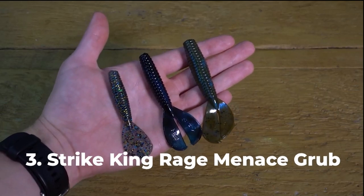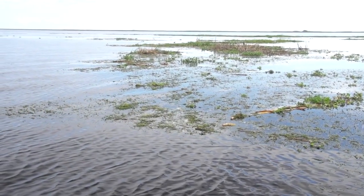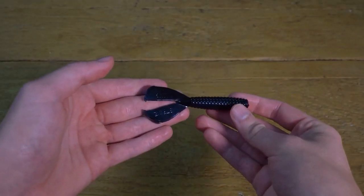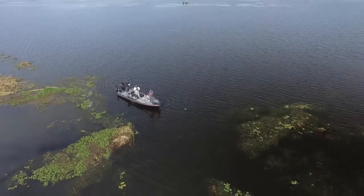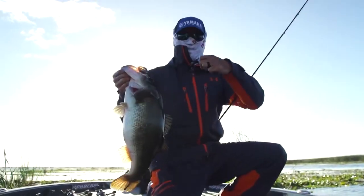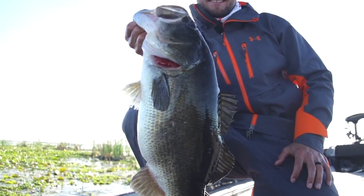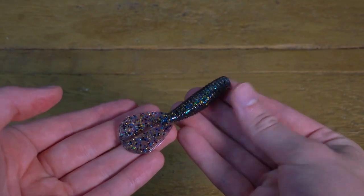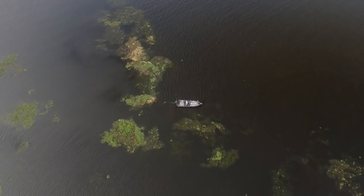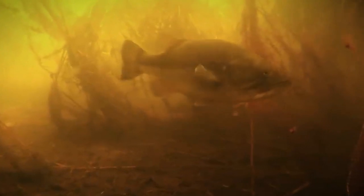Number 3: Strike King Rage Magnum Menace Grub. Another great addition to the Rage Tail line of baits, the Strike King Rage Magnum Menace Grub is an upsized presentation of the popular Strike King Menace Grub. Designed with the same great shape and plastic as the original, the Magnum Menace Grub has incredible action with the larger-sized body and appendages. Because the bait has a tapering head and body with no appendages save for the two tail flaps at the end, this grub can get into the gnarliest cover where big bass wait to ambush prey. The baits hold up well to heavy cover, and it displaces a good bit of water when you separate the two tails and let it flutter.